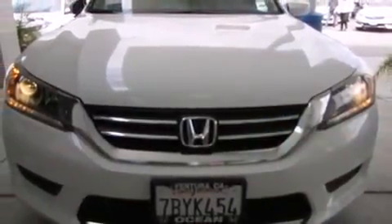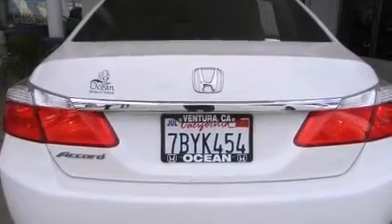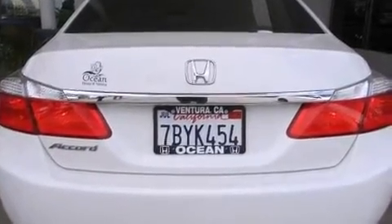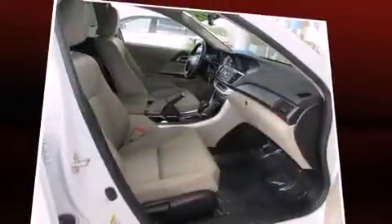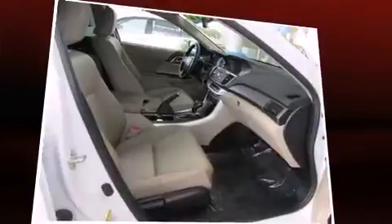It distinguishes itself from the competition with features such as delay off headlights, one-touch window functionality, remote keyless entry, and air conditioning. Audio features include a CD player with MP3 capability and four well-positioned speakers.